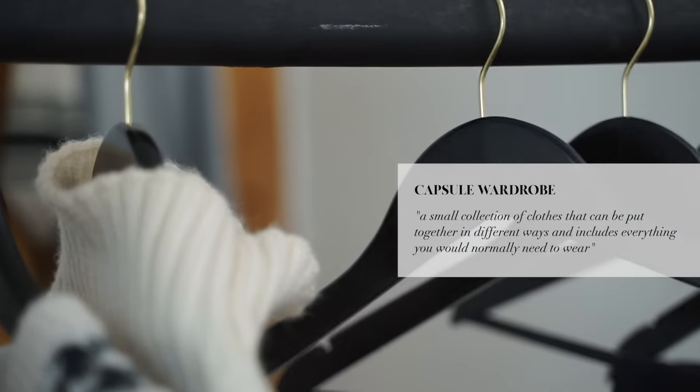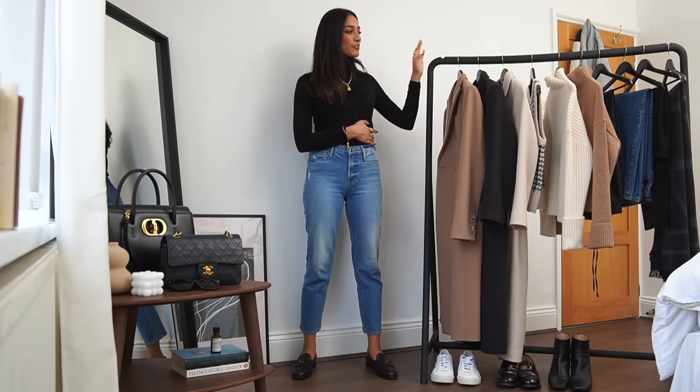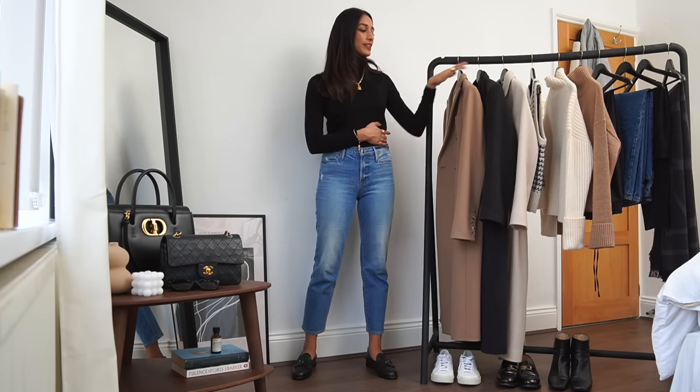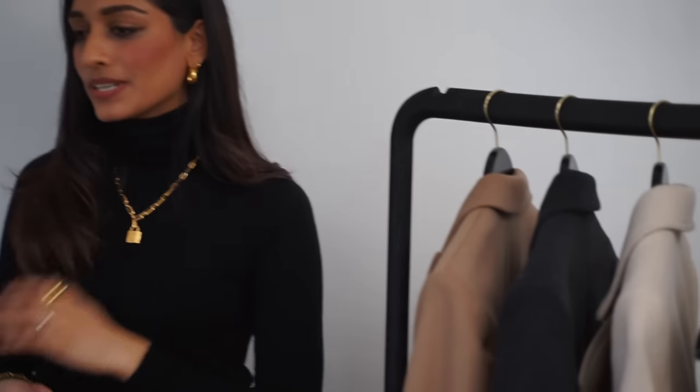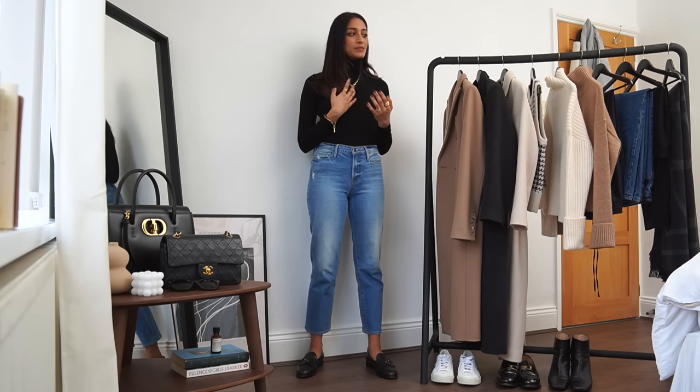You can dress them up multiple ways and they're also classic statement pieces that never go out of style. Here is my winter wardrobe rail. The pieces of clothing I have here are real statement pieces — pieces that I have invested in both because they're going to last me a long time, and one thing I find really important is purchasing items that have longevity.